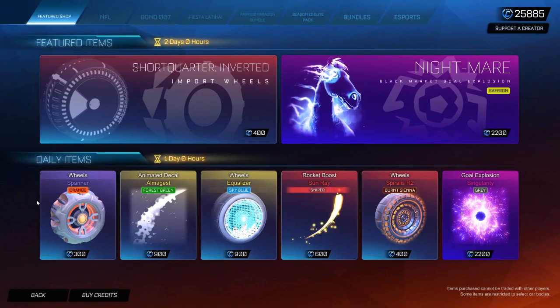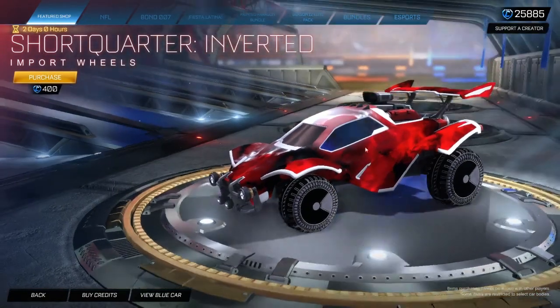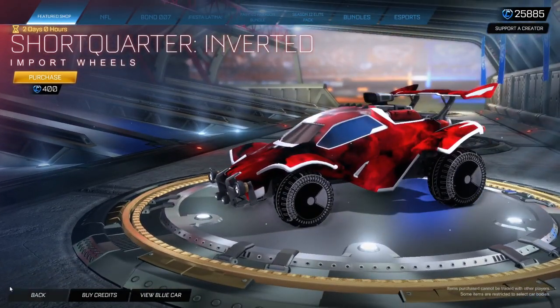Hey guys, welcome back to another item shop. Feature items today — we've got the Saffron Nightmare and Black Short. It's not even black in the regular — Regular Short Quarters.